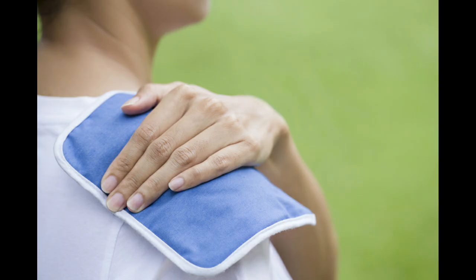Apply heat or cold therapy. Use a heating pad or ice pack to relieve pain and reduce inflammation in the affected area.